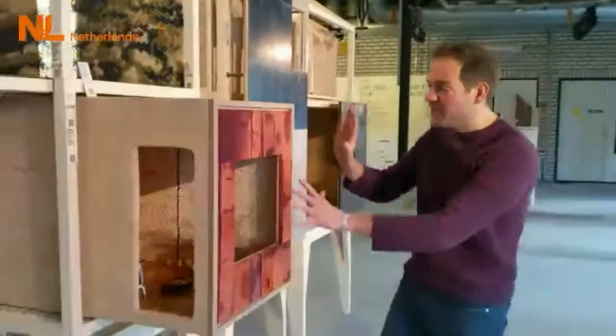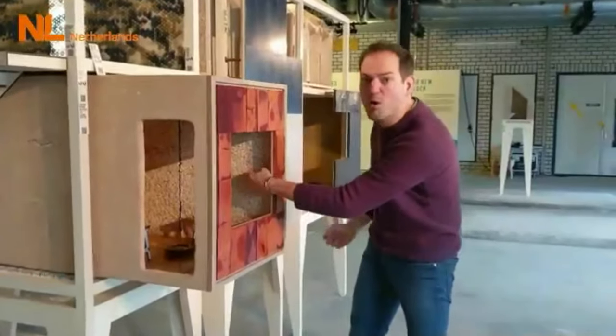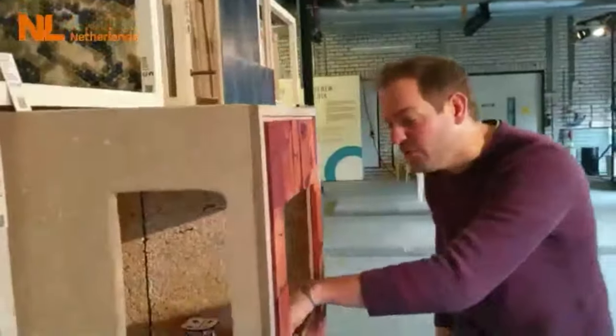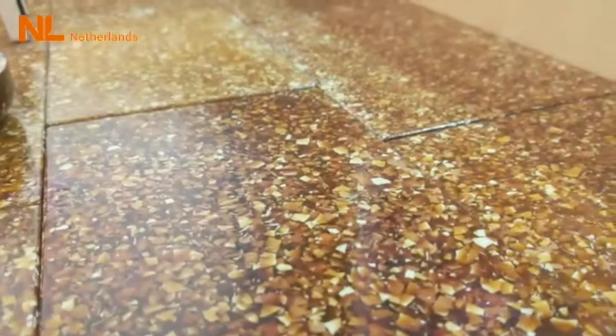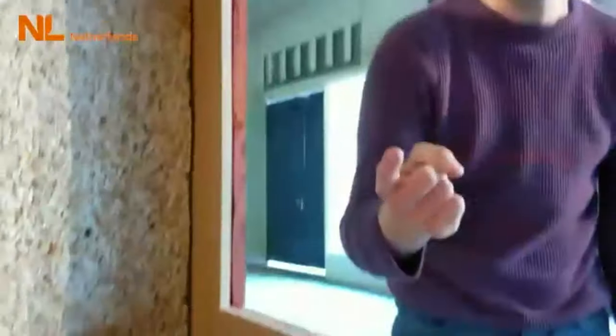And then we have our kitchen. Some beautiful things: we have milk protein, we have a wall of popcorn, but I want to show you the floor because the floor is made 100% out of eggs. We throw away 1 billion eggs every day, but you can make a beautiful floor with it.